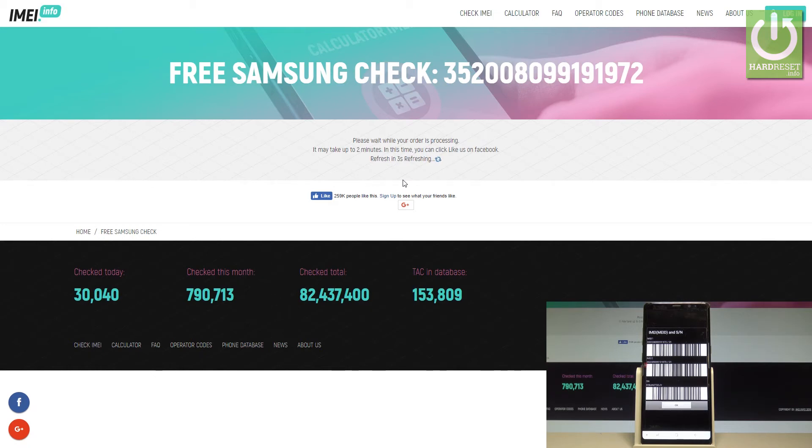Please wait while your order is in processing — it may take up to two minutes. In this time, you can of course click like on the following website imei.info.